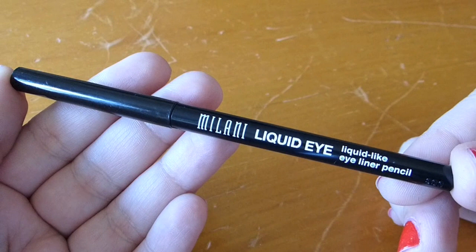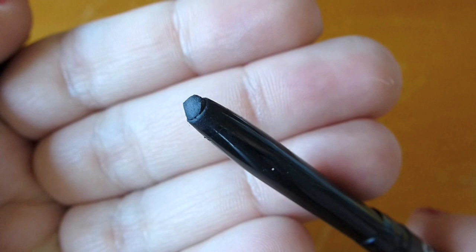This next one is something a few people recommended to me — it definitely wasn't my idea to go out and buy it. From here on out these are all really good products, and it was really hard to put them in a pyramid order. Take the order with a grain of salt because they're all kind of fantastic in their own ways. It is the Milani Liquid Eye Liquid-Like Eyeliner Pencil, and I got mine in the shade black. This is really good, you guys.